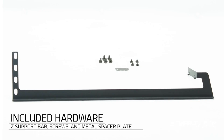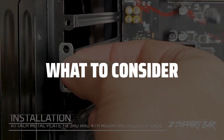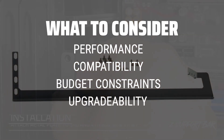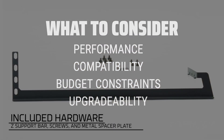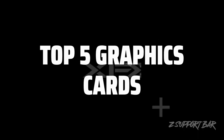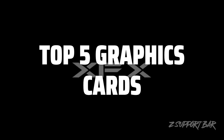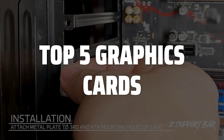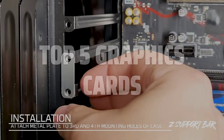The best graphics cards are probably one of the most crucial components to enhance your gaming or video editing experience. When choosing a graphics card, it's important to consider factors such as performance, compatibility with your existing hardware, budget constraints, and future upgradability. To help you find the right model, we've listed the top 5 graphics cards and their key features, plus the things you need to consider to help you choose the best one for you. Links to all products mentioned in the video are in the description below.